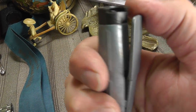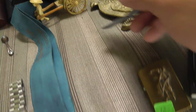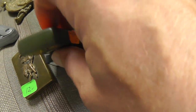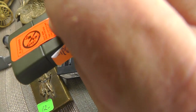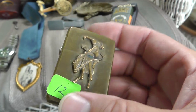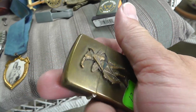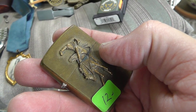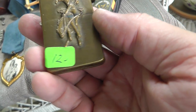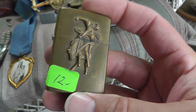Reloading tool — pushes the primer out of shell casings for reloading. $3 on that. A couple of Zippos. Got that one for $10. And the Marlboro — unfortunately this isn't the expensive one. Marlboro made some that were giveaways years ago, and the Zippo lighter that has a star or a steer on it — I can't remember — but they go for hundreds. This one goes for around $30 to $40.